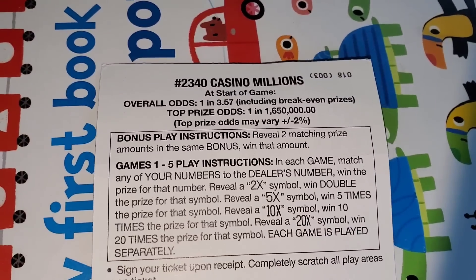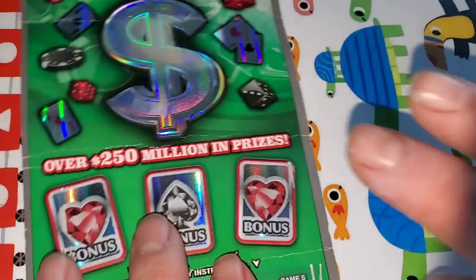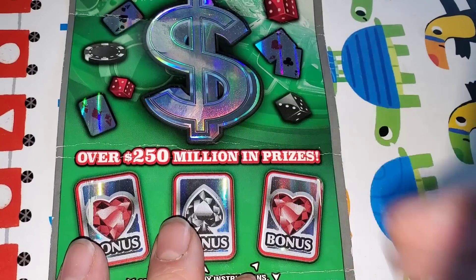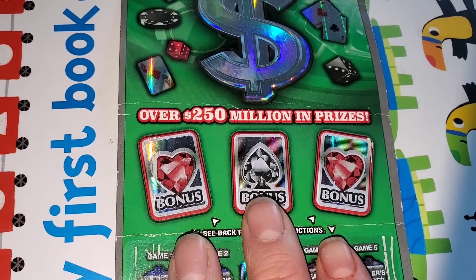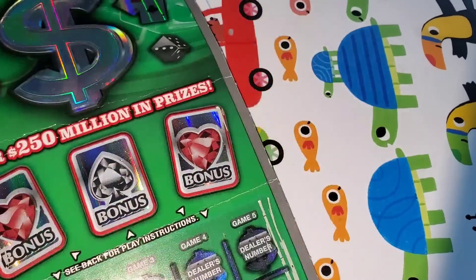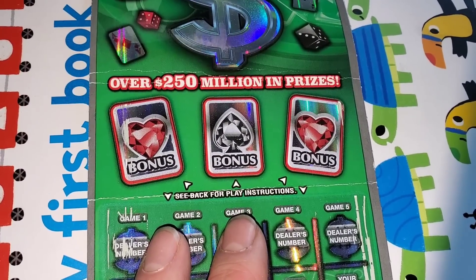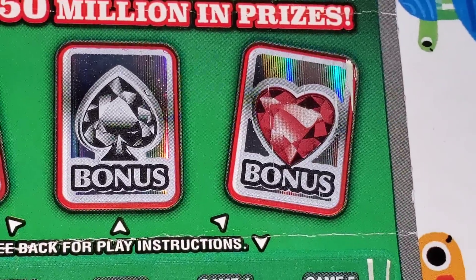Casino Millions — one in 3.57, with 2, 5, 10, or 20X multipliers. You're going to have to forgive my thumb — it looks a little odd. I got it sliced open at Hobby Lobby getting my kids some modeling clay. The box slid and somehow the cardboard sliced my finger wide open. I was bleeding all over the store. It was a fun time. That's why my finger looks a little weird.